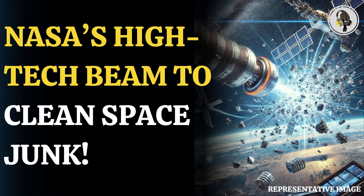Welcome to our podcast, where we explore fascinating stories and ideas from various fields. In this episode, we explore how scientists plan to use a sci-fi beam to remove space junk.